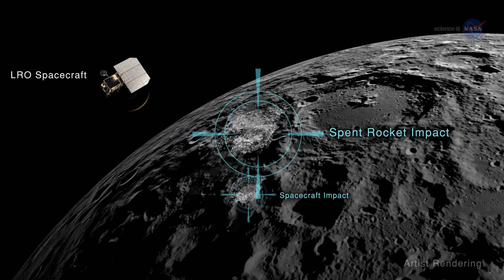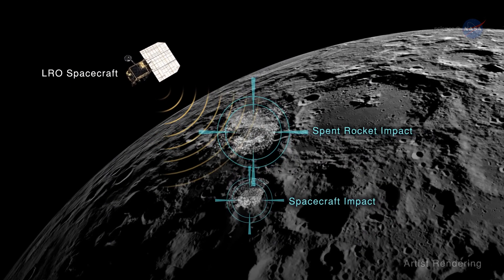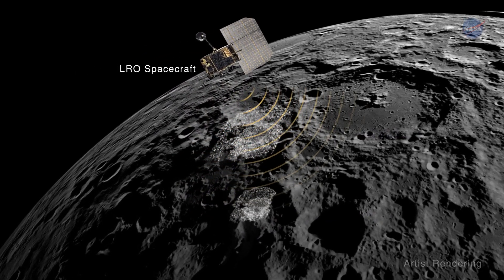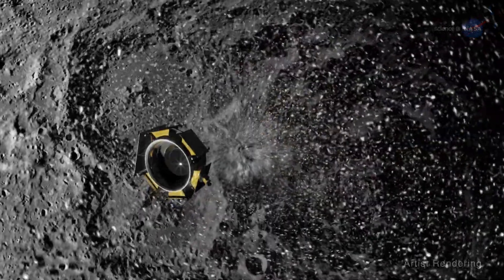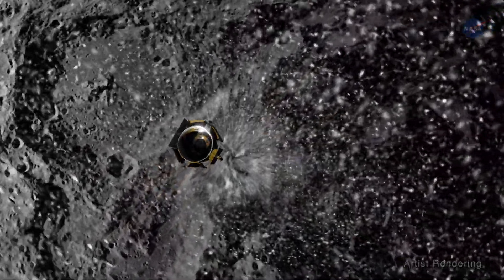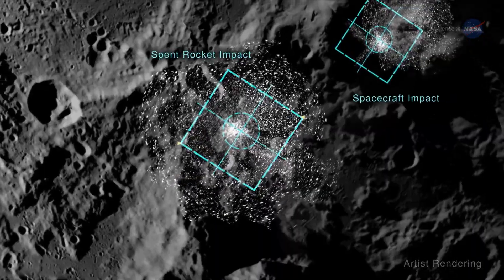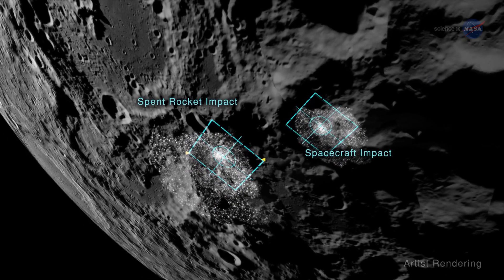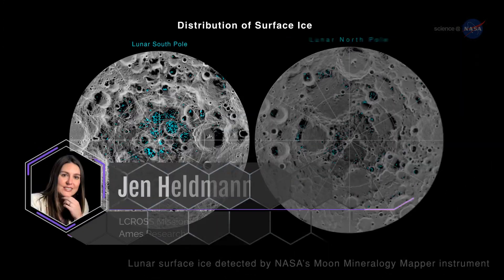The Lunar Reconnaissance Orbiter spacecraft was also making observations of the plume while mapping the lunar surface from its orbit around the moon. The lunar dirt in the plume hadn't seen the sun in over 2 billion years. In the sunlight, among other metals and gases, we found water, about 5% by weight. Now we know there's water on the moon.